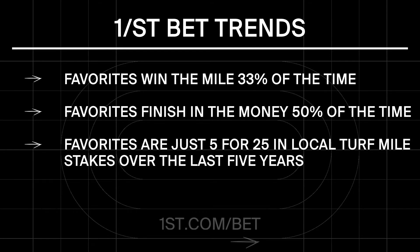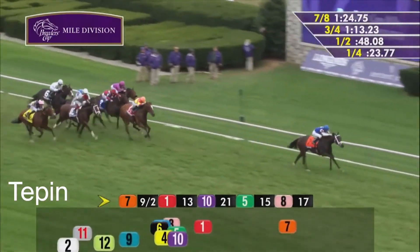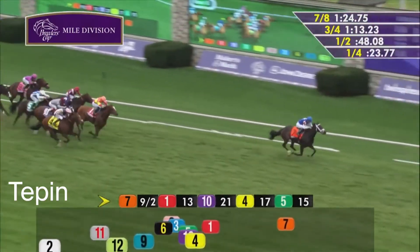Favorites are just 5 for 25 in local turf mile stakes over the last 5 years, with as many winners at 10 to 1 plus as we've seen chalk. The 2015 Breeders' Cup Mile at Keeneland produced a $10,000 return for the dollar superfecta.